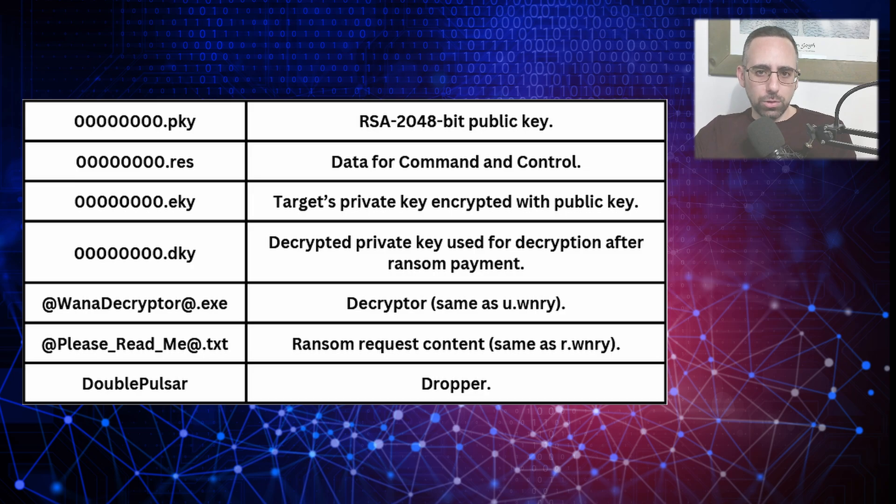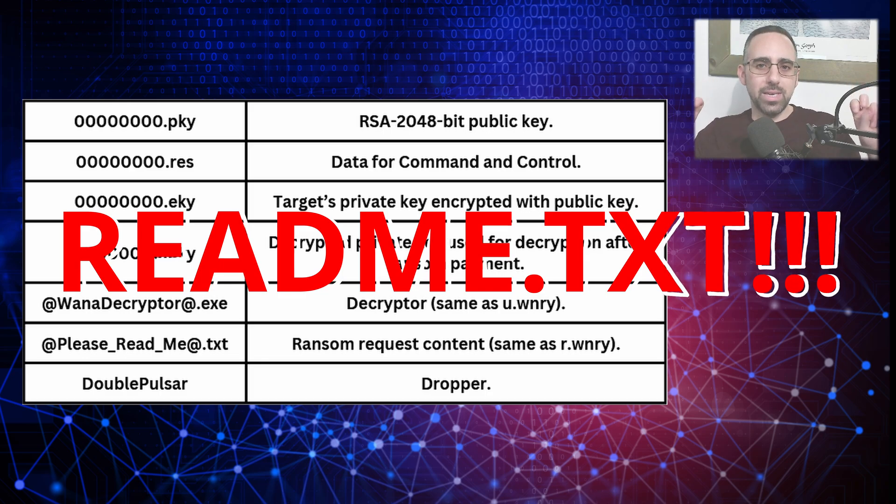There are two more files which seem like duplicates of previous files but with different extensions. One is called wanadecryptor.exe, the main decryption executable, identical in function to the U file but used for decrypting files post-ransom. The second is called pleasereadme.txt, a plain text version of the ransom demand containing the same message as the R file. At least they said please, unlike all those rude developers ordering you to read files in uppercase.